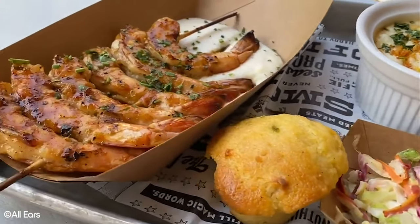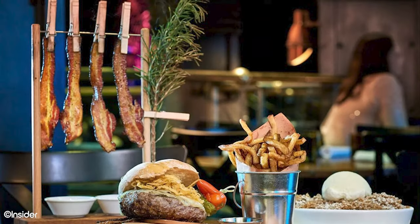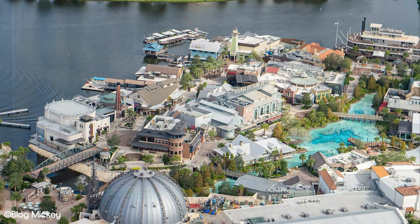But before we give away all of our tips, we just want to thank you for checking out today's video. Please go ahead and give it a like if you enjoyed it, and consider subscribing if you haven't already. Now, let's find out where you should eat at Disney Springs.